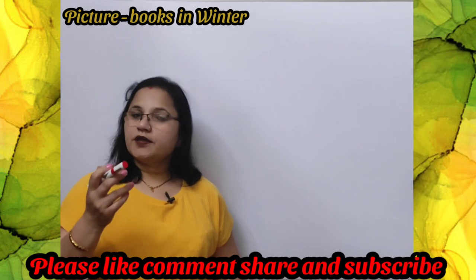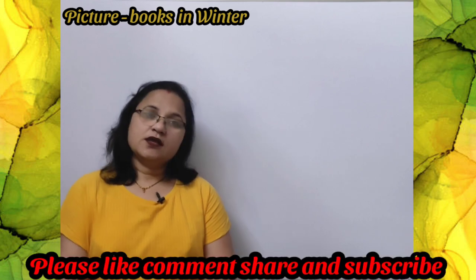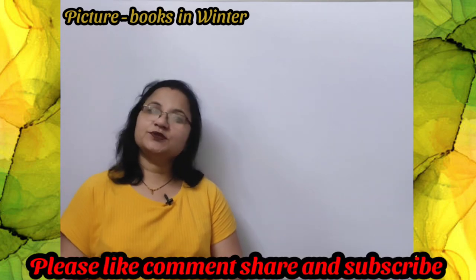So this was the poem written by R.L. Stevenson. I hope you have understood the poem. If you like it, children, press the like button, share your views in the comment section, and don't forget to subscribe to my channel. See you soon — till then, bye bye, have a good day.